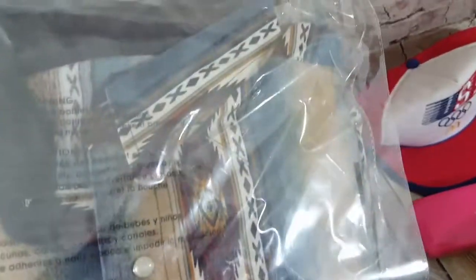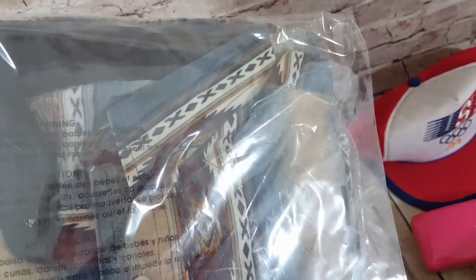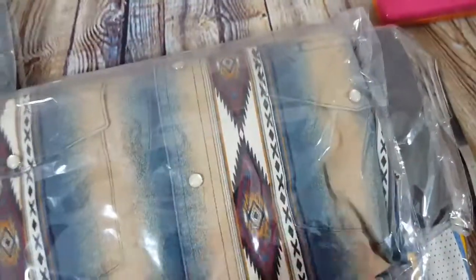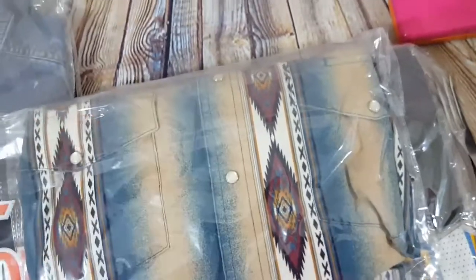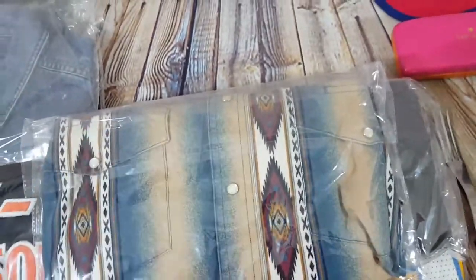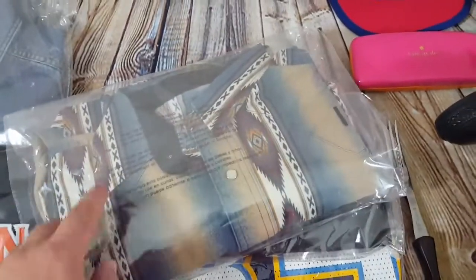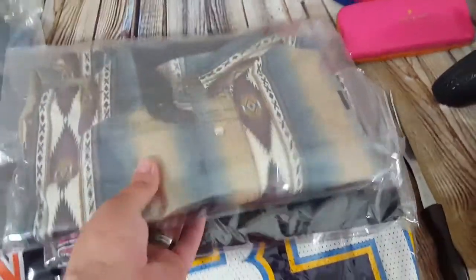A Wrangler Aztec-style shirt — it had a tiny little bleach spot, maybe slightly bigger than a pen dot — still sold for a best offer of $30. The Wrangler Aztec ones sell pretty well.